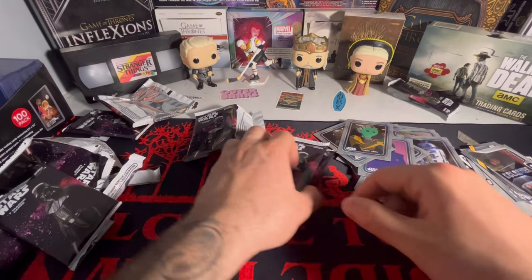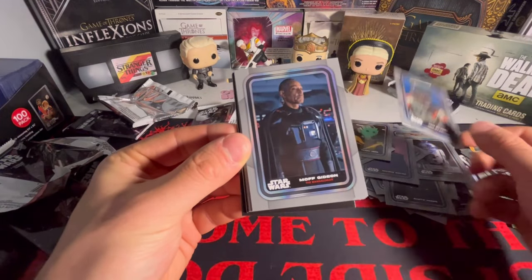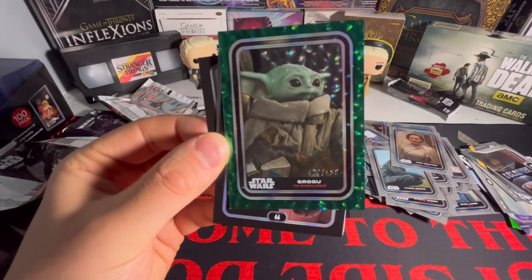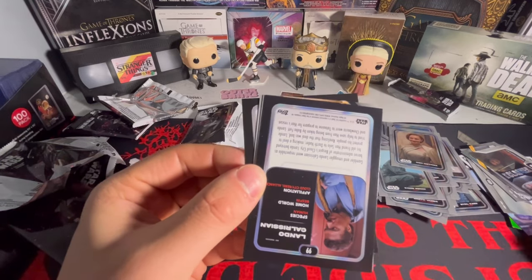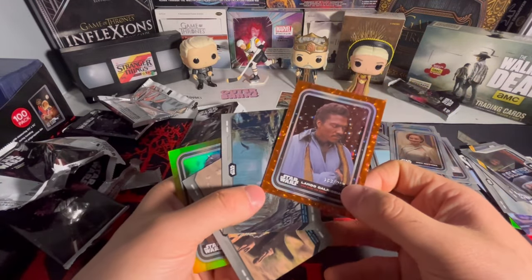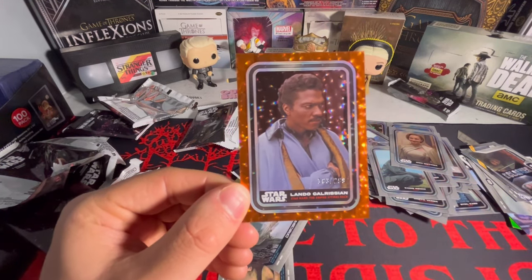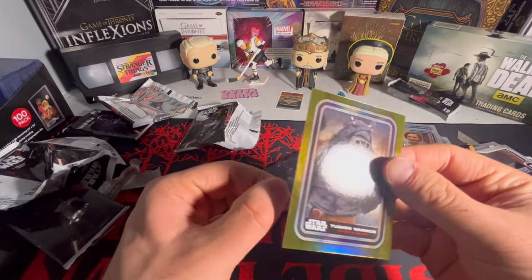I didn't know you can get numbered cards in here, that is sick! One numbered card and this is only twenty dollars - I might go back and buy more of this. We got Moff Gideon - again I have no idea who these people are. We got a Grogu silver. Whoa - Grogu Color Match, 422 out of 499, that is sick! And bang, bang - two in the same pack! 163 out of 299. Lando Calrissian - come on now dude, this is sick. I'm going back and buying more of this.